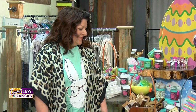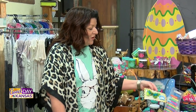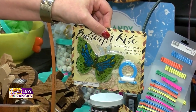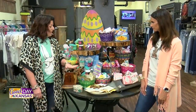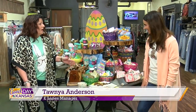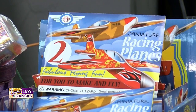Then you have some other maybe a little more Easter-centric pieces. This is a cute little butterfly finger kite. You can definitely fly it from your balcony or your porch, so you don't necessarily have to go to a big open area because it's so small. These are really fun for kids and they come in a lot of different colors.